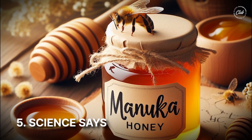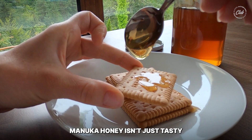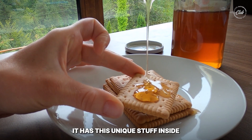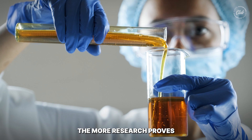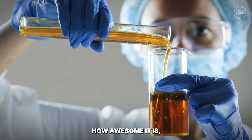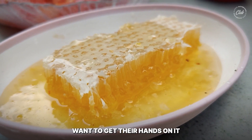Number five: science says it's special. Manuka honey isn't just tasty — it has this unique stuff inside that really fights germs. The more research proves how awesome it is, the more people want to get their hands on it.